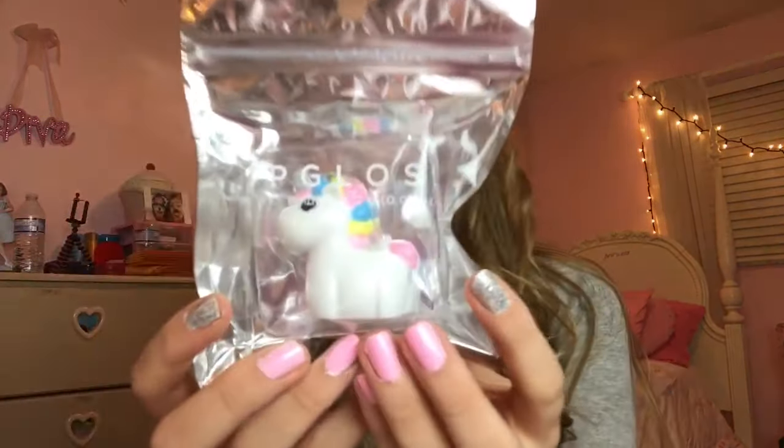Then I went to Forever 21 and I literally just got one single item from there and I just couldn't pass it up — it is just the cutest thing I've ever seen. Guys, it's a unicorn lip balm — like, what even? This was like four dollars and honestly it doesn't look like it comes with that much product, but it's vanilla flavored and it's adorable and I just needed it in my life. Of course I had to stand in like a 10-minute line just to get this.